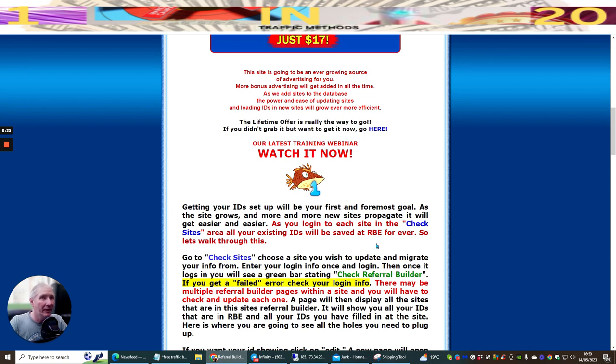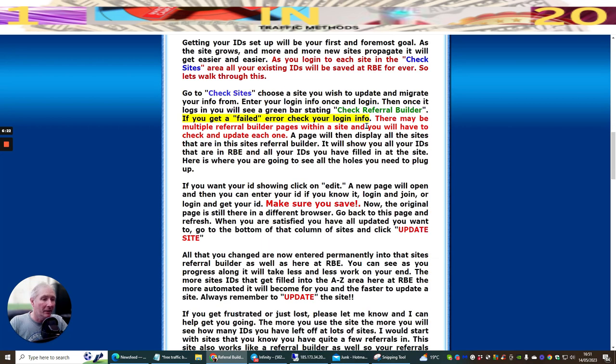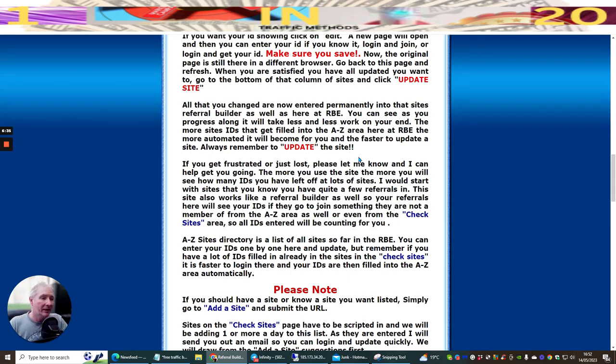RBE stands for Referral Builder Elite. To check sites: choose the site you wish to update and enter your login info once and log in - this is the same login you'd use if you joined that particular mailer. Once logged in you'll see a green bar stating 'Check Referral Builder.' If you get a failed error, check your login info. There may be multiple referral builder pages within a site and you'll have to check and update each one. This is where you'll see all the holes you need to plug.